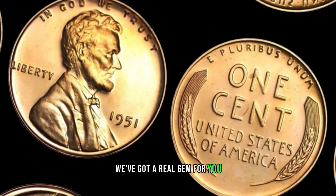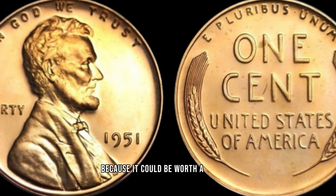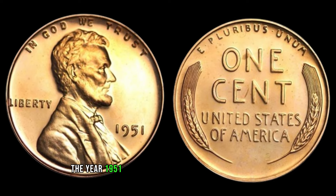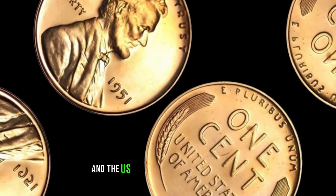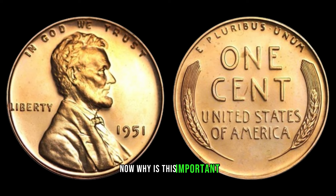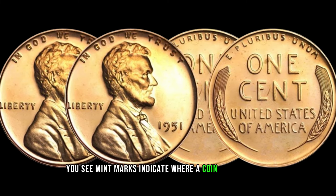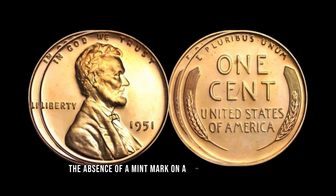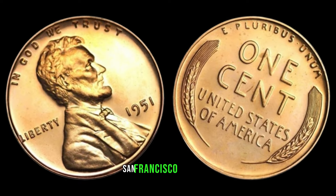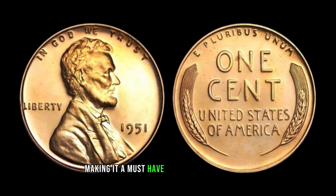We've got a real gem for you — the 1951 No Mint Mark Lincoln penny — and it could be worth a fortune. The year 1951 marked a significant period in history, and the US Mint was busy producing coins, but some slipped through without the usual mint mark. Mint marks indicate where a coin was produced, and the absence of a mint mark on a 1951 Lincoln penny is exceptionally rare. Most coins bear the D for Denver or S for San Francisco mint mark, but a no-mint-mark coin from 1951 is a true scarcity, making it a must-have for serious collectors.